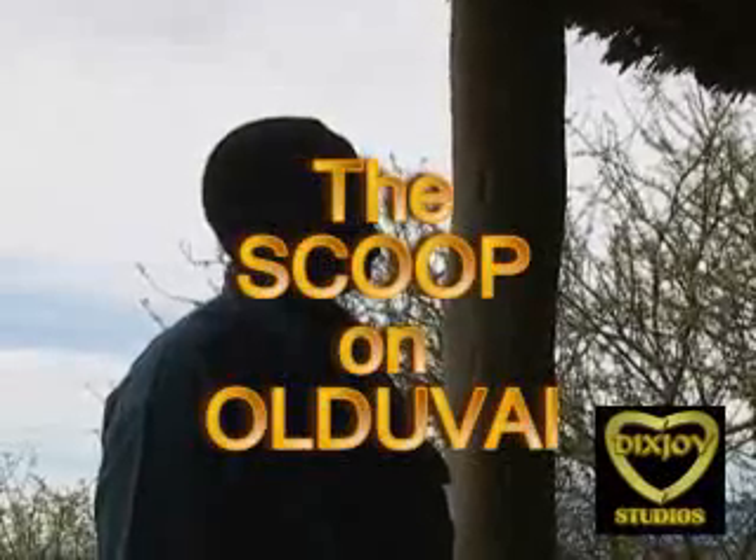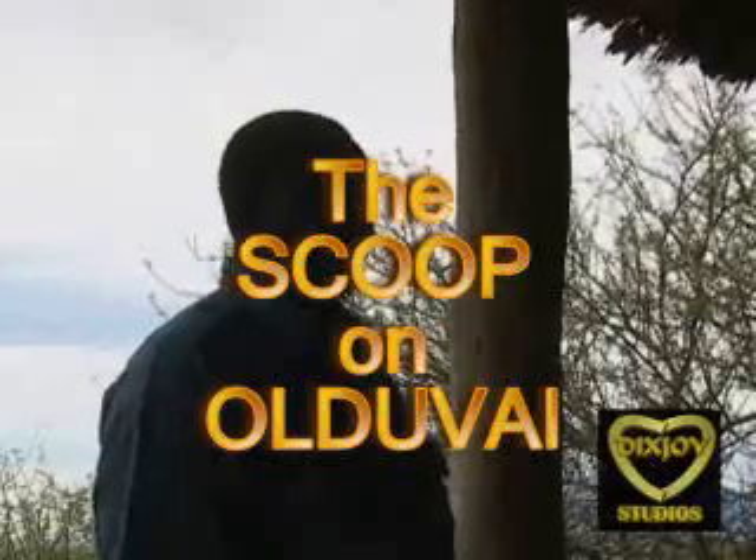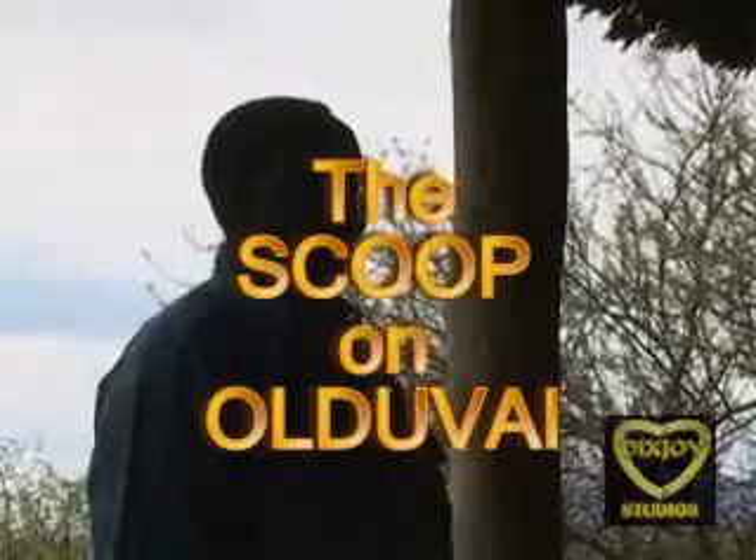Homo habilis, Homo erectus, Homo sapiens, and Australopithecus afarensis. Nice. I might give you a quiz about that at the end.